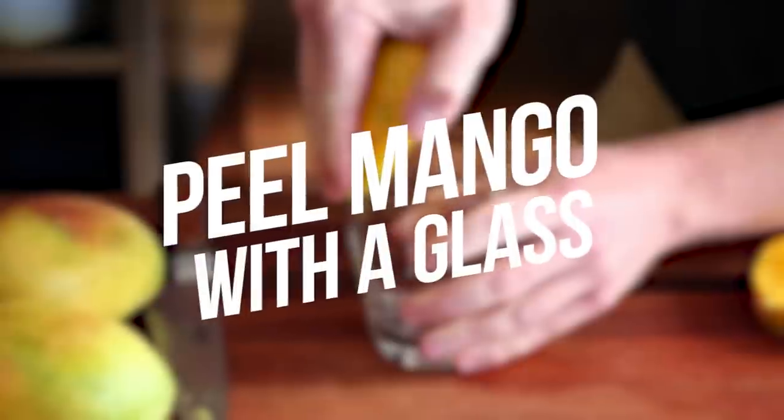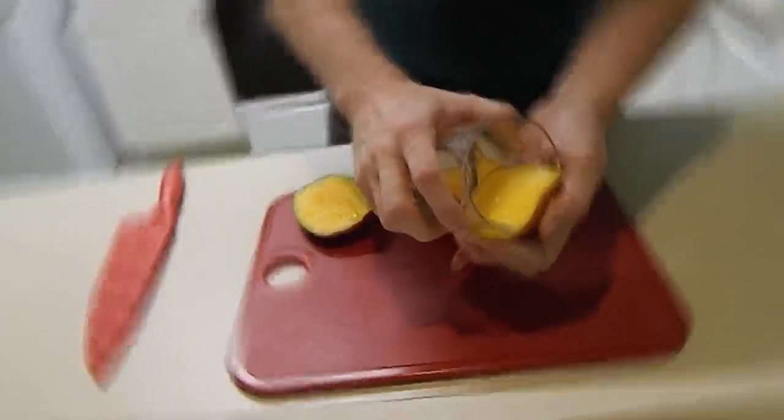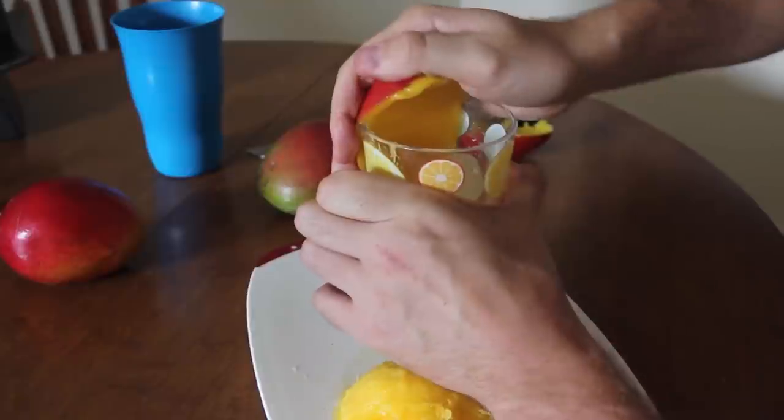Number 13: Peel Mango with a Glass. You can peel your ripe mango with only just a glass. Just slice the mango in two and push the edge of the glass. It's that simple.